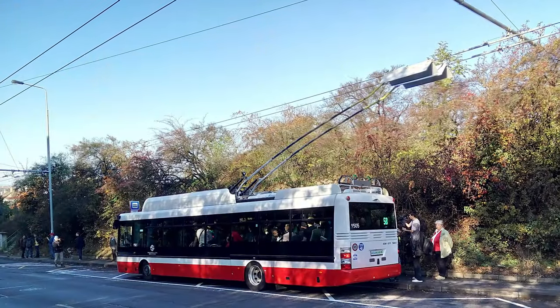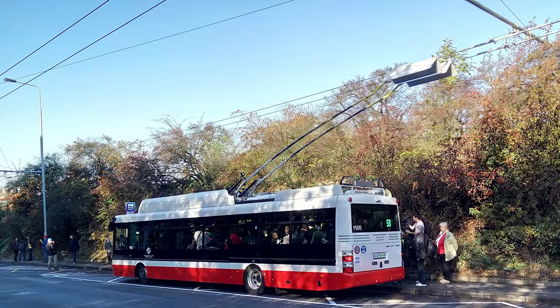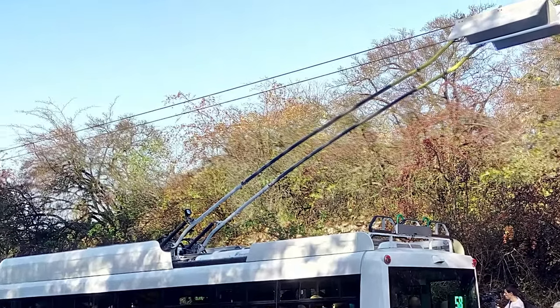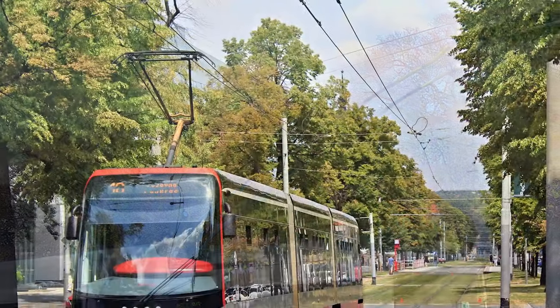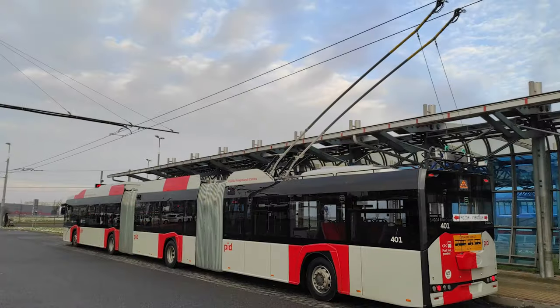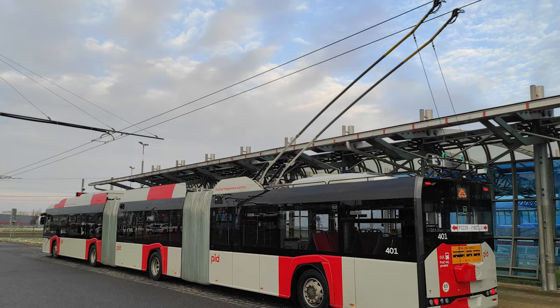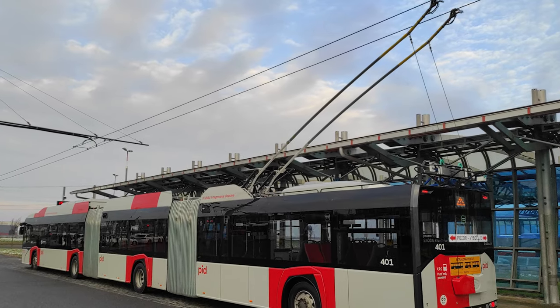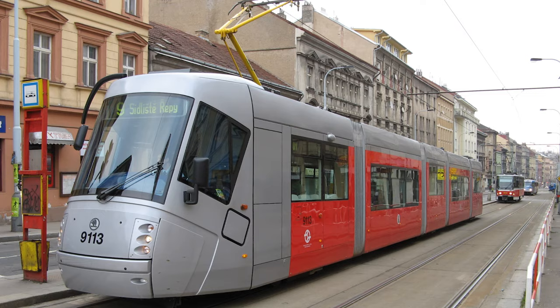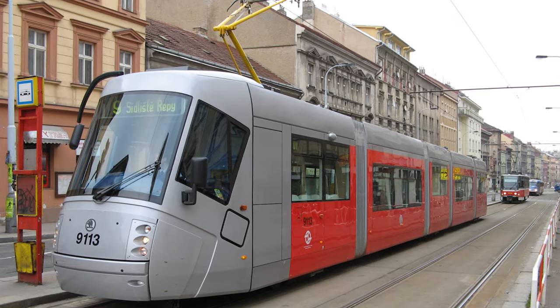The modern trolleybus looks quite similar to a normal diesel-powered bus, the only difference being the two trolley poles on the top. If you have ever seen a tram, you have probably noticed that they only have one wire, whereas trolleybuses have two. This is due to the fact that trolleybuses need two wires to complete an electrical circuit. Trams only need a single wire because they use the steel rails they run on as grounding.